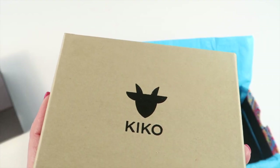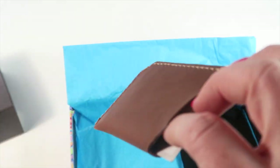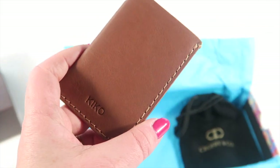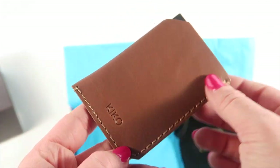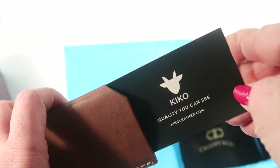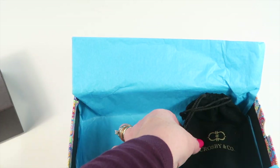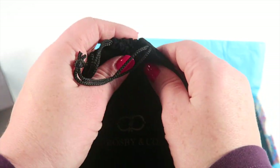From Kiko Leather, this is a card holder. It has what looks like stitching around the side and you just slip your business cards in like this. It seems to be nicely made and very professional.